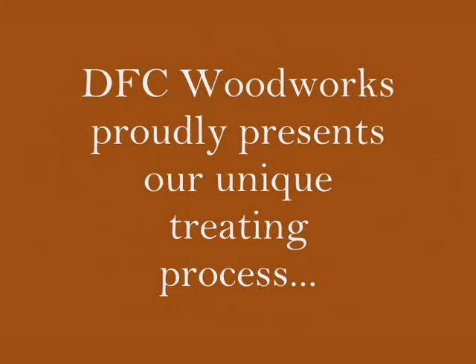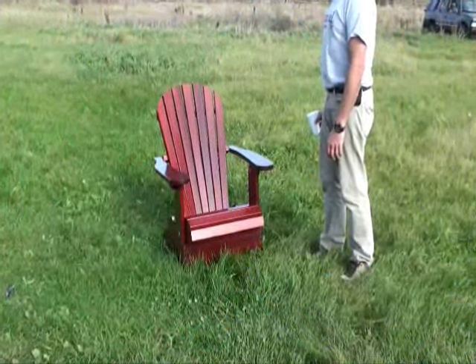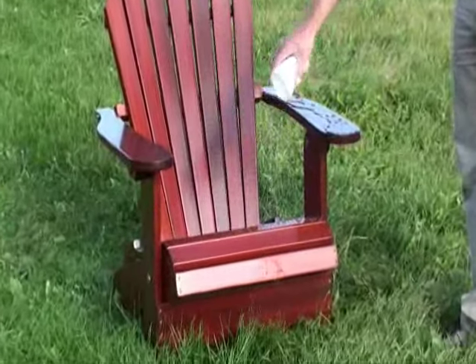The Best Adirondack Chair and DFC Woodworks proudly present our unique treating process. As you can see, with the superior finish that we use — Setel 1 by Sickens — water just beads on the finish.